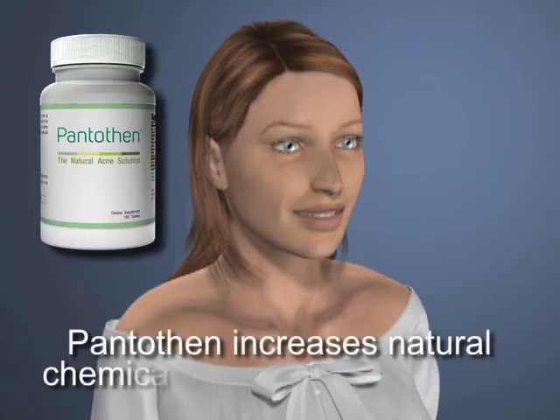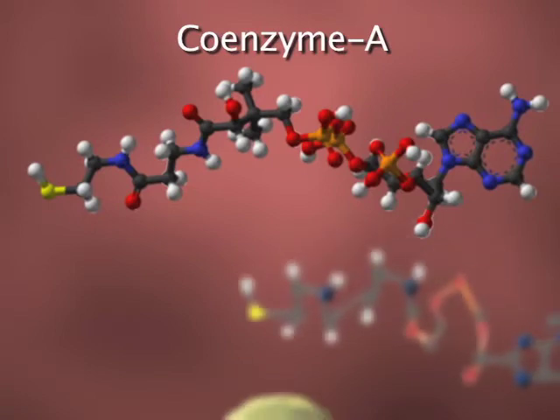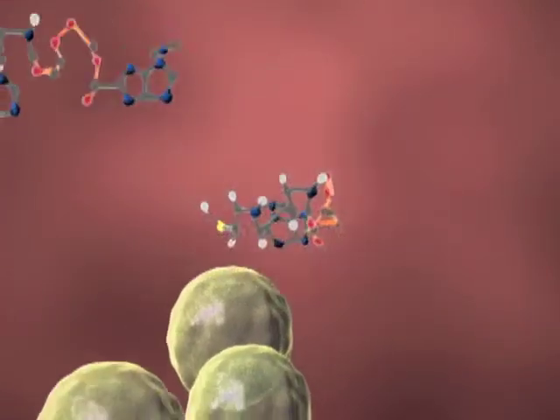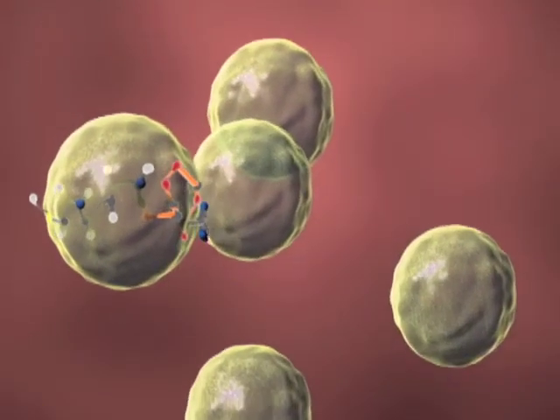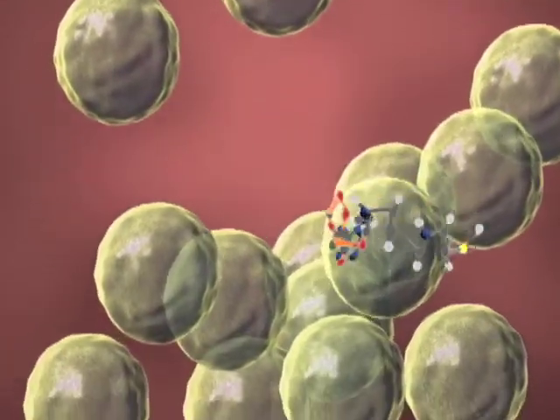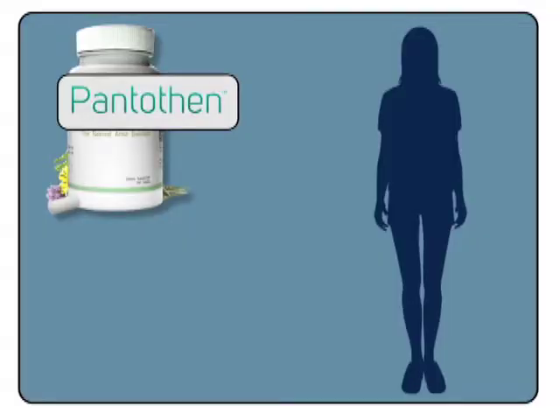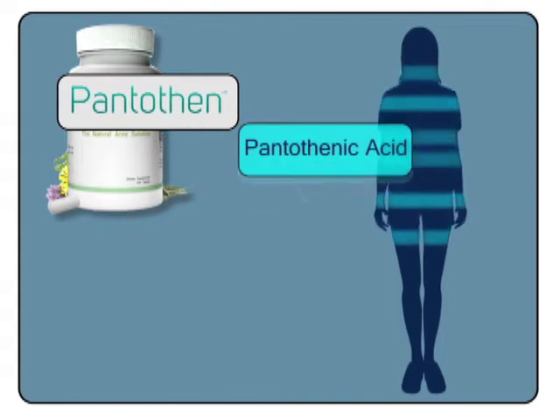It increases the natural chemicals in your body that break down oils before they can cause pimples. Your body uses molecules of Coenzyme A to break down oil in your skin. But when your body's oil production increases, there's usually not enough Coenzyme A to deal with it. Pentothen supplies your body with pantothenic acid to encourage the production of Coenzyme A.